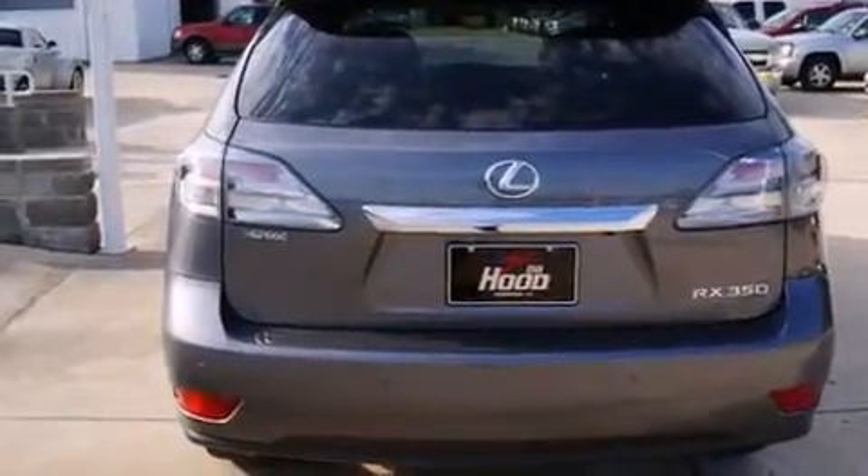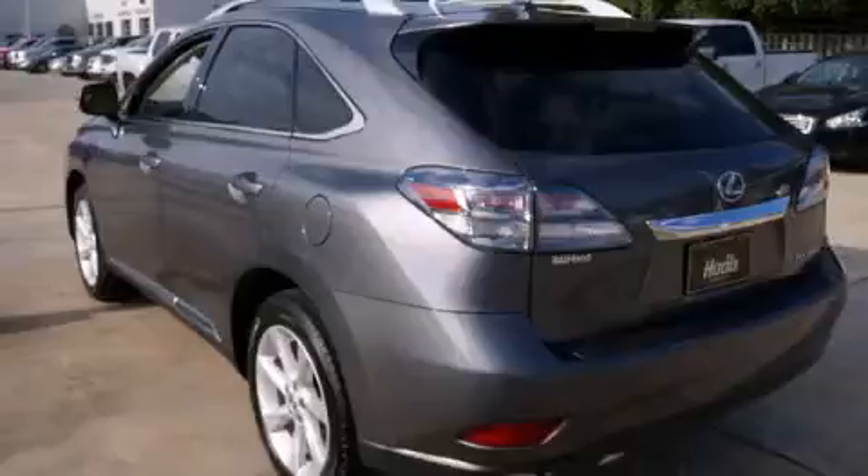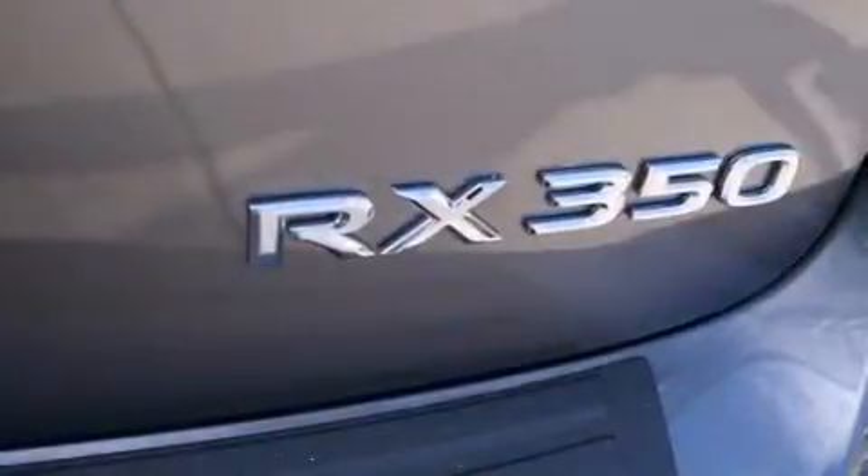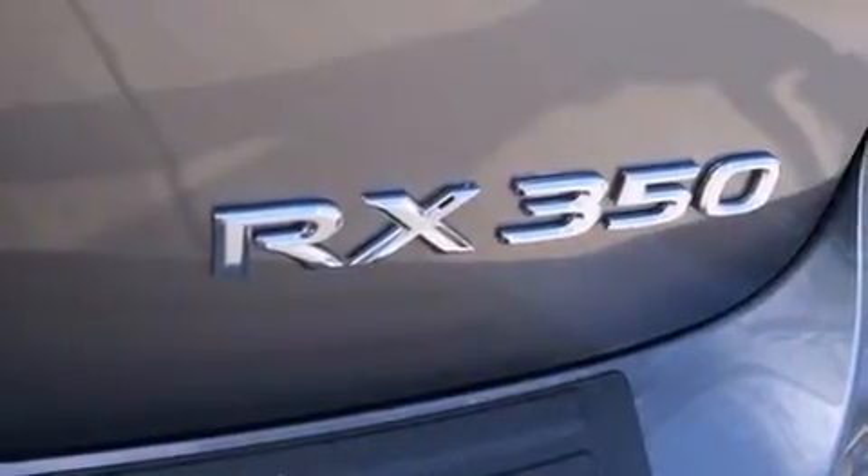The following features are also included: air conditioning with automatic climate control, a folding second row, cruise control, a CD player, leather seats, and Lexus Link.